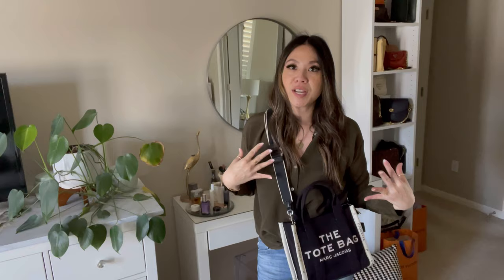Here it is with the strap — I think it just looks so chic and cute, definitely very much me. I love that with the strap I can use it on something else, and I can make it higher or lower. I think it sits really well. For this bag though, I'll probably carry it more so like this — without the strap — because I think it just looks better.